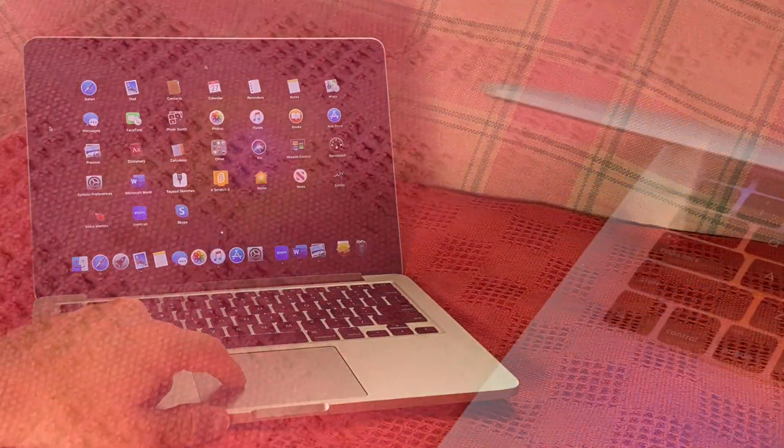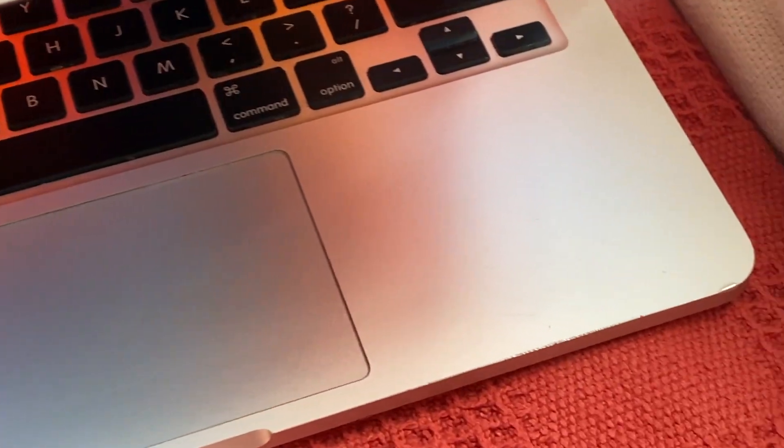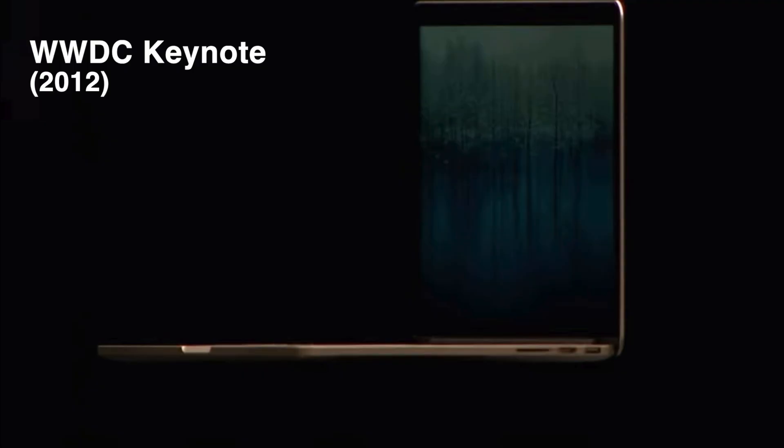The most obvious answer to that question is the laptop's hardware itself. There's plenty more to the story, but let's start here. Apple introduced the Retina MacBook Pro in 2012, selling it alongside the older unibody model as a newer, flashier computer.